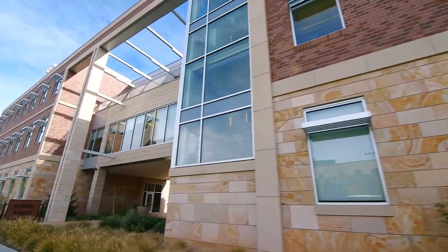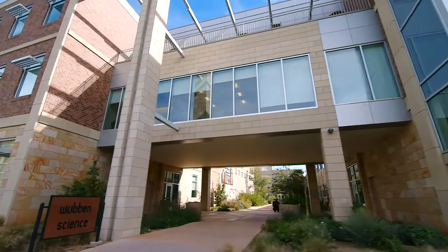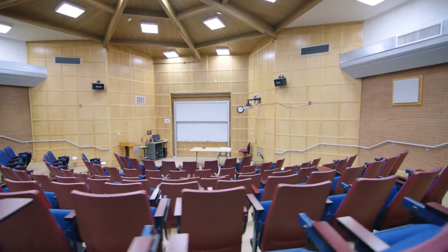Wobben-Holland Science Center is home to Colorado Mesa University's physical and life sciences, mathematics, and computer science programs. It contains classrooms, laboratories, faculty offices, and lecture halls.